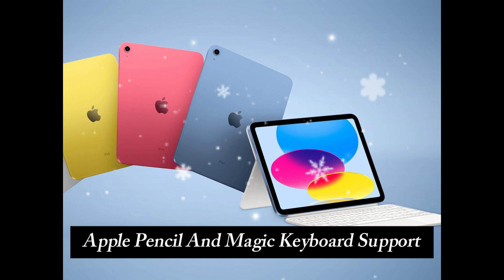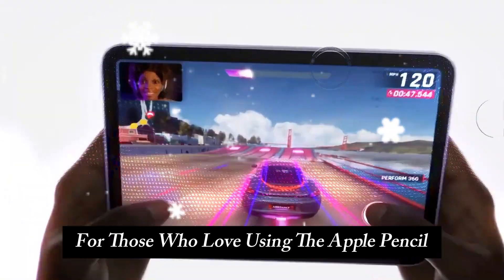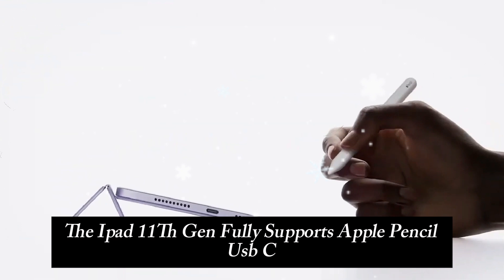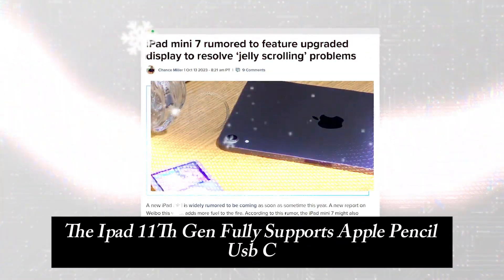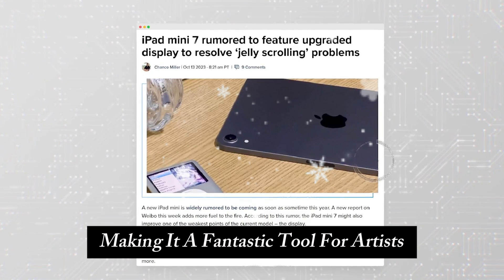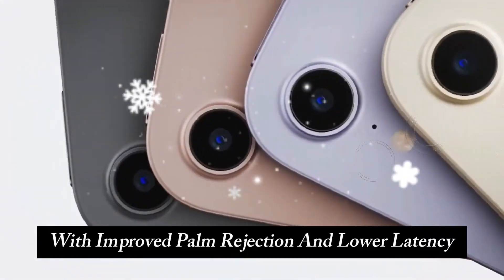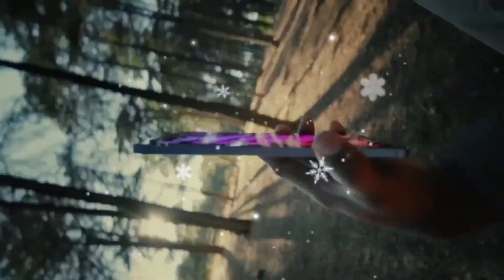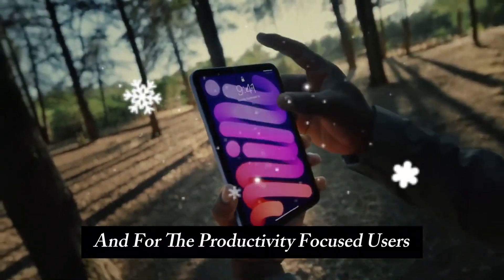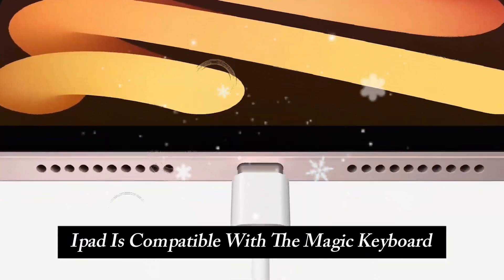For those who love using the Apple Pencil, there's good news. The iPad 11th Gen fully supports Apple Pencil USB-C, making it a fantastic tool for artists, note-takers, and designers. With improved palm rejection and lower latency, drawing and writing feel more natural than ever. And for the productivity-focused users, Apple has ensured that the 11th Gen iPad is compatible with the Magic Keyboard.